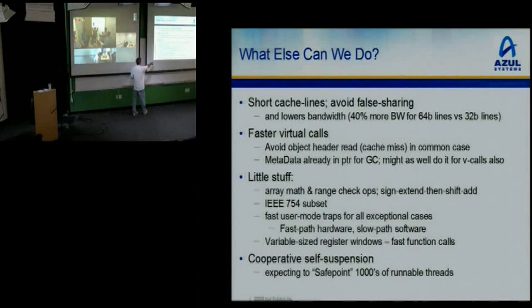Cooperative self-suspension is a big ticket item. We're going to safe-point thousands of runnable threads — not just threads blocked on I/O, but thousands of truly running threads have to come to a safe point to allow GC. We have some cooperative self-suspension mechanism where we can halt thousands of running threads in milliseconds and get them to all agree that they're stopped, or conversely all start again.